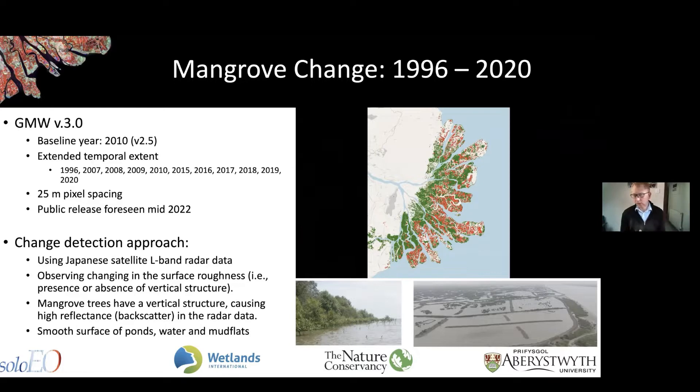The real advantage of using radar data is that it sees through clouds. If we use optical data such as Landsat or Sentinel-2, we have to do a lot of work around cloud masking and get errors induced from that. With radar, we get complete coverage, so we can do regular updates of the mapping much more easily. We've just updated the change layers based on the new version 2.5 baseline, and those layers will be available publicly later this year.